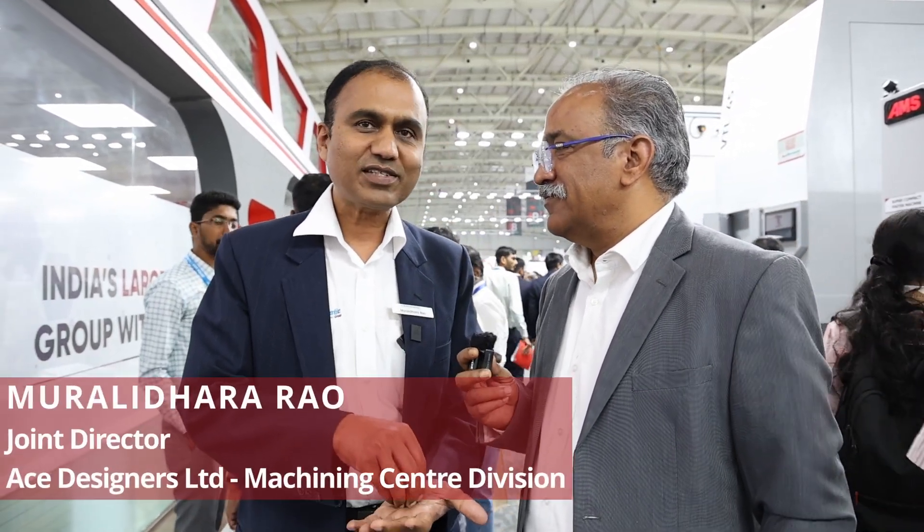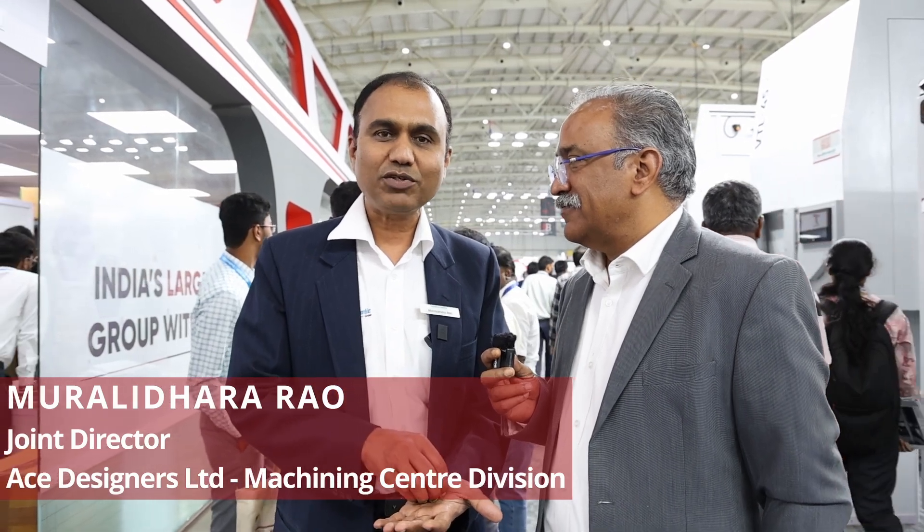It has been excellent information covering all the machines displayed here. This was a great opportunity to speak about so much technology in just four to five minutes. Ace Designers Limited is a one-stop solution for customers in India and abroad.